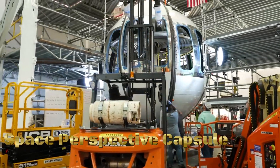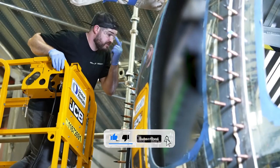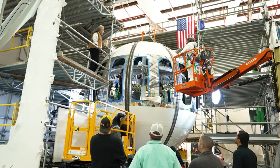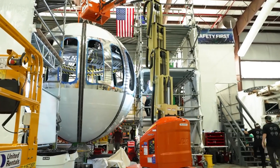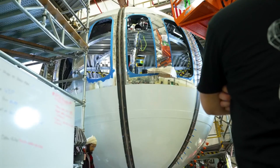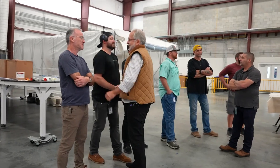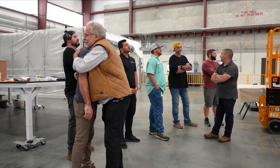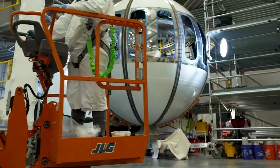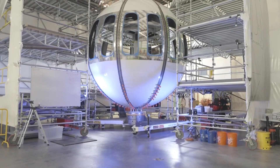The Space Perspective Capsule is a high-altitude balloon capsule designed for commercial space tourism and research purposes. It offers a unique and leisurely journey to the edge of space, providing passengers with panoramic views of the Earth from the stratosphere. The capsule is lifted by a large helium-filled balloon to an altitude of around 100,000 feet (30,480 meters), reaching the edge of space. The journey takes approximately two hours, allowing passengers to experience breathtaking views of the curvature of the Earth and the darkness of space. The capsule is pressurized, providing a comfortable environment with large windows for optimal viewing, and is designed to carry up to eight passengers and a pilot.